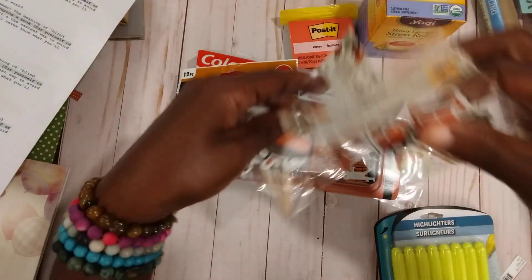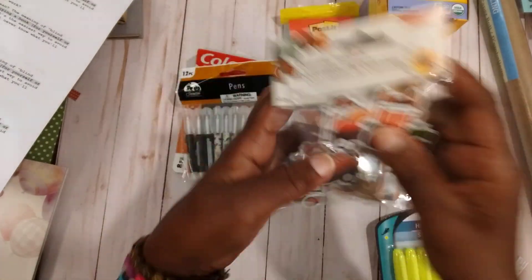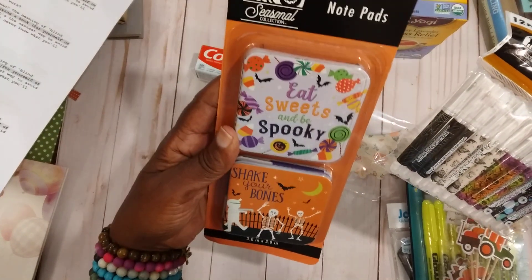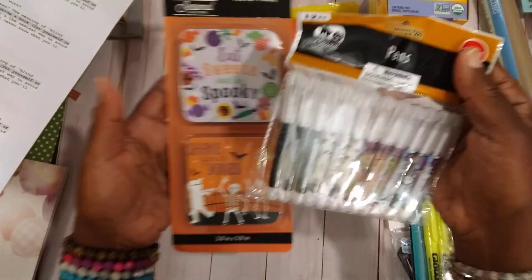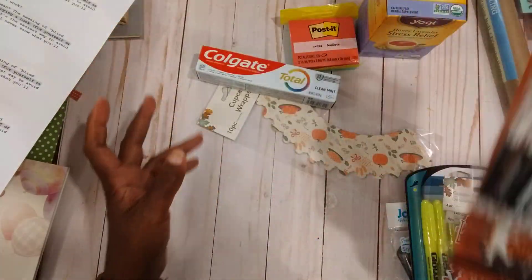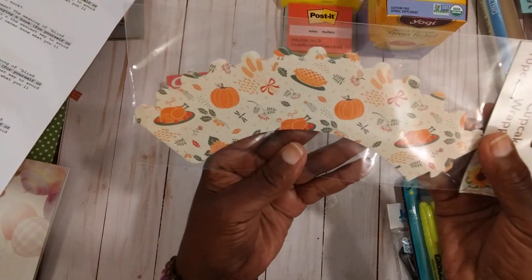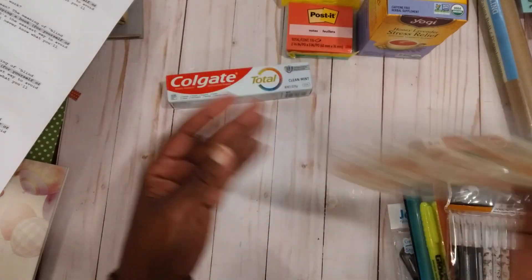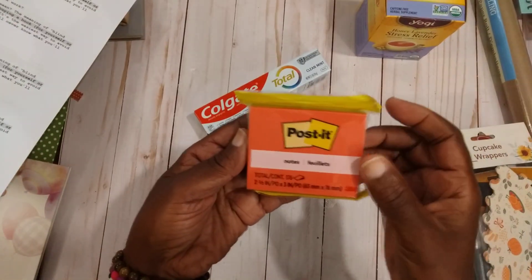I am in a little fall swap so I picked up some of these little cupcake toppers to put in the package. I also found these — they are just little notepads — and some little ink pens, so I'll be putting some of those in the package too. These little cupcake holders are good to fold and make little pockets out of in your journal, so I picked those up. I also needed some post-it notes for the little project.